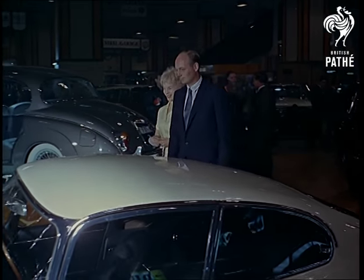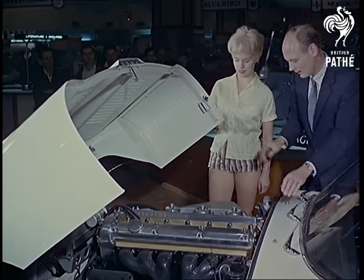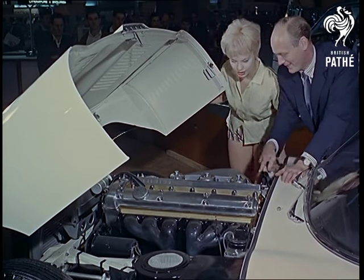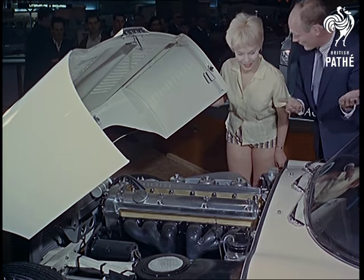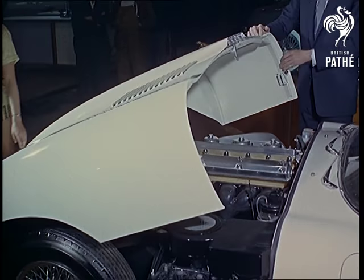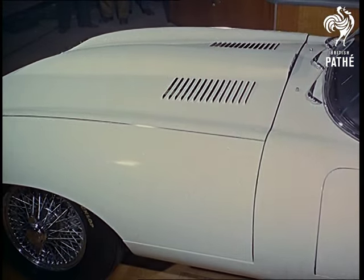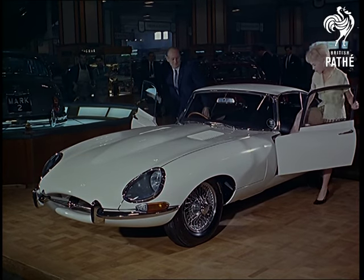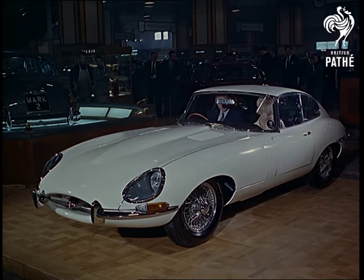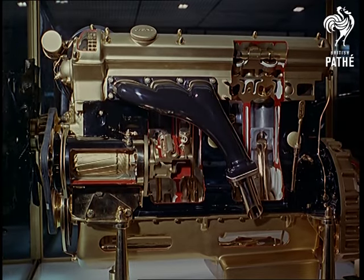Jaguar is a magic name on both sides of the Atlantic. Lord Montague must have found the E-Type quite a contrast to those vintage cars he collects at Beaulieu. This car industry is one of Britain's big dollar earners. Perhaps in the next few years it will expand and put us really on the map of Europe. Certainly this model has been an outstanding success since it erupted on the sports car world less than two years ago. Dolled up for Earls Court — the famous 3.8 six-cylinder engine.